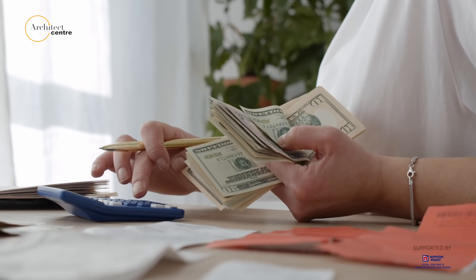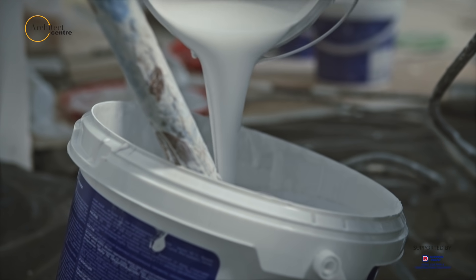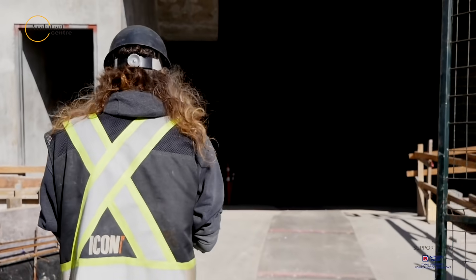When people are chasing cost, there is always a motivation to dilute the paint. People say 'tambah air, tambah kapoh' — add water, add whiting — and all these things. This happens, we all know. So supervision becomes very important.